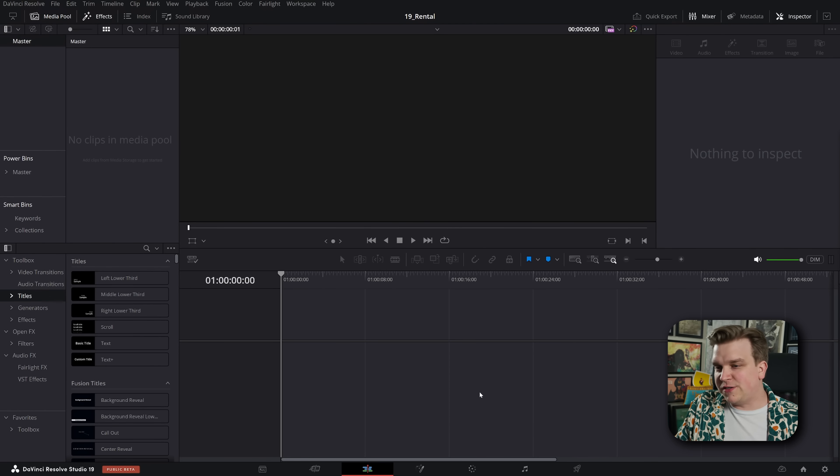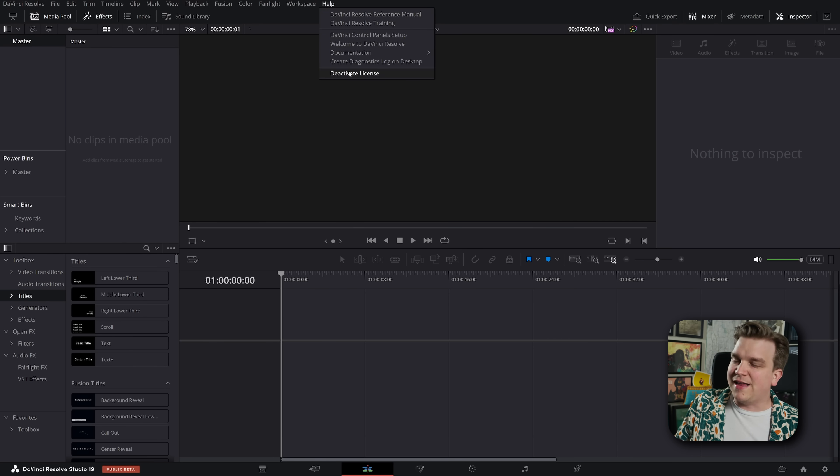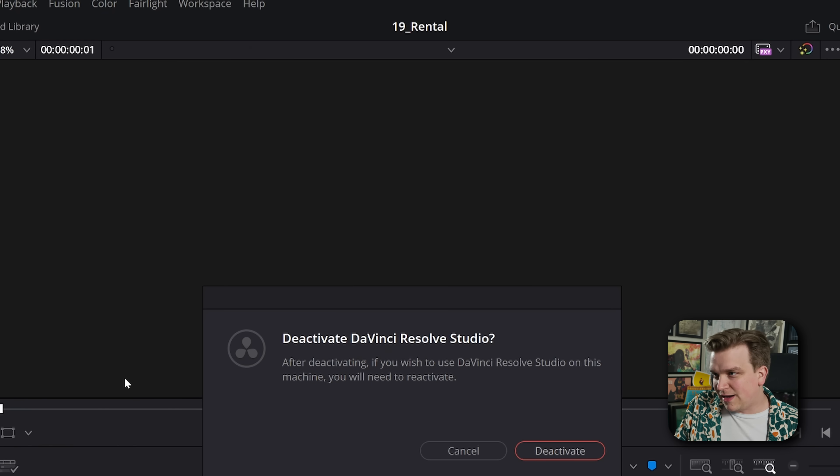I'm here in the edit page of DaVinci Resolve — nothing special — but note that this is DaVinci Resolve Studio version 19, and I'm going to do something you don't normally see. I'm going to come up to Help and click Deactivate License. I'm going to click Deactivate and let it do its thing.